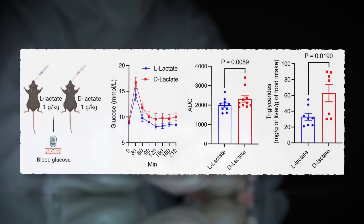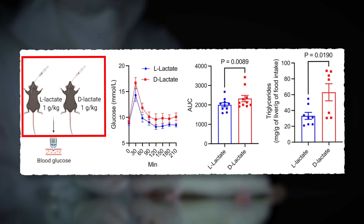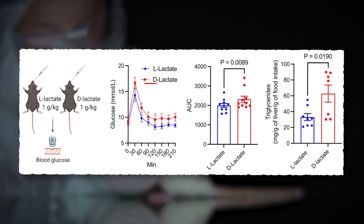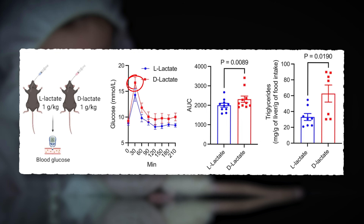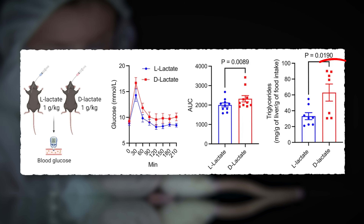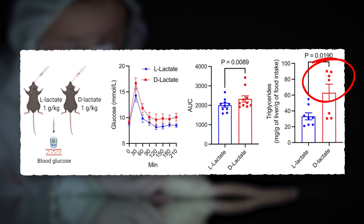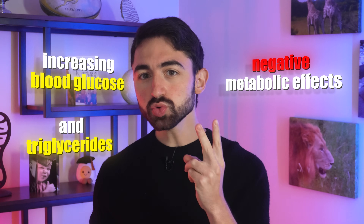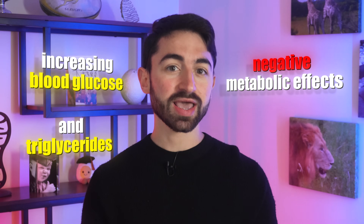But here's the real question: is D-lactate merely a bystander, or is it actually driving obesity? To answer this, the researchers turned to mouse models. They administered obese mice with either L-lactate or D-lactate and observed the metabolic effects. Only D-lactate led to significant increases in blood sugar. And in the fed state, D-lactate also increased triglycerides — fat in the blood — whereas L-lactate didn't. So we're beginning to see this isn't just a correlation. D-lactate specifically, not L-lactate, has negative metabolic effects: it increases blood glucose and increases triglycerides, two hallmarks of metabolic dysfunction and metabolic syndrome.